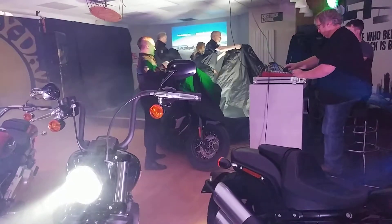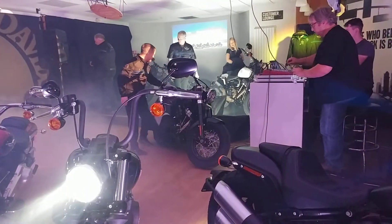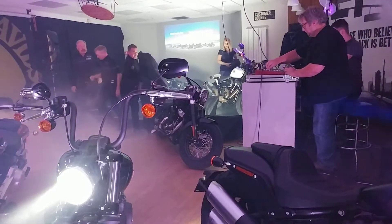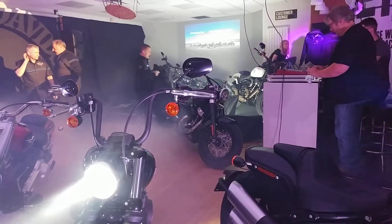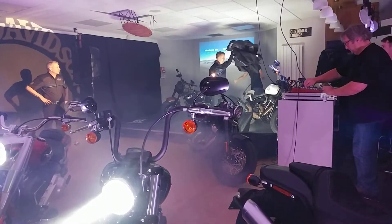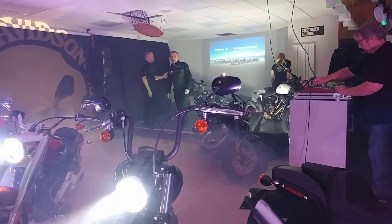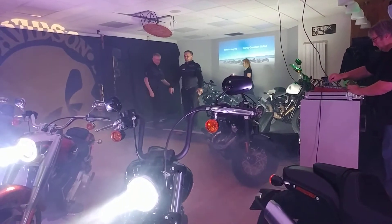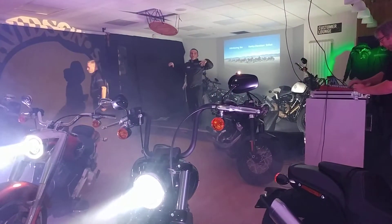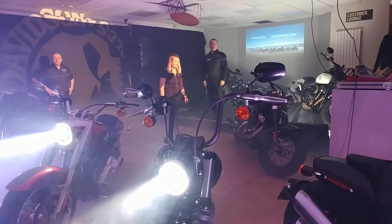Thanks again for coming. It's a lovely night. I hope you all enjoyed your journey here. I just want to tell you a bit about what we're going to do over the next few minutes. I'm going to tell you a bit of the history and development of these bikes, and we'll go through some of the styling cues, changes we've made, and then some of the changes to the engine, which are vital to it.